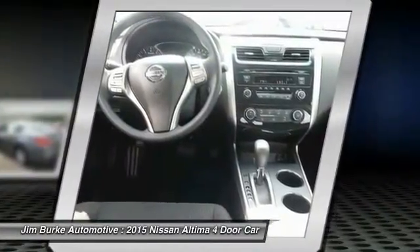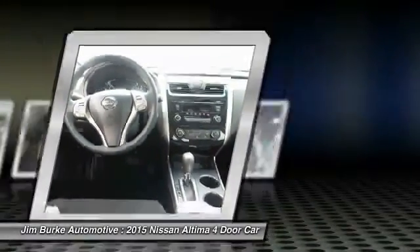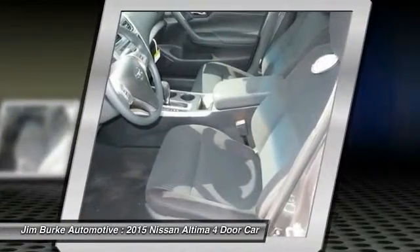Air conditioning, front power steering, cruise control, AM FM stereo radio, rear defrost, FWD, child safety locks.